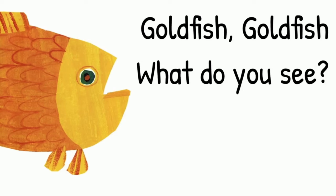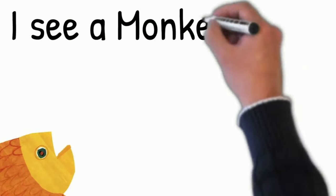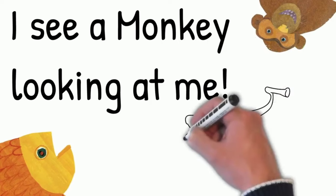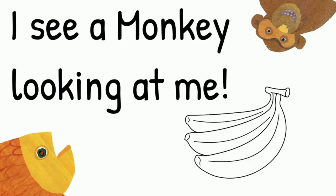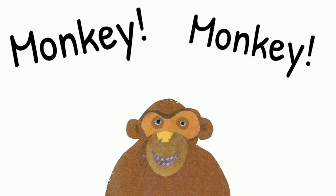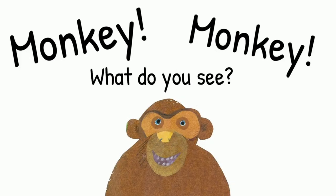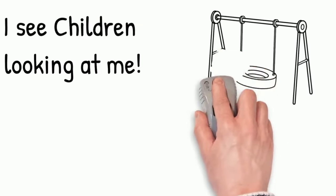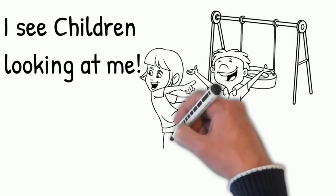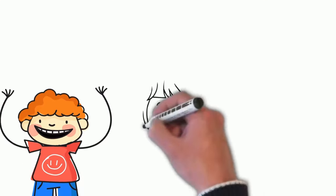Goldfish, goldfish, what do you see? I see a monkey looking at me.